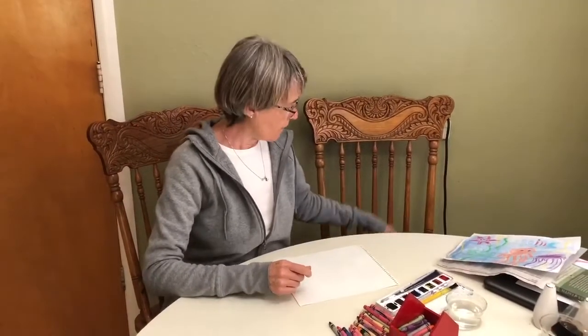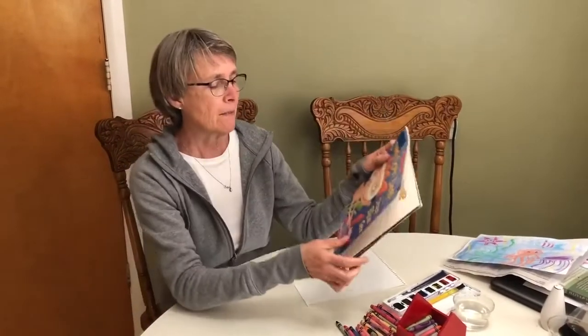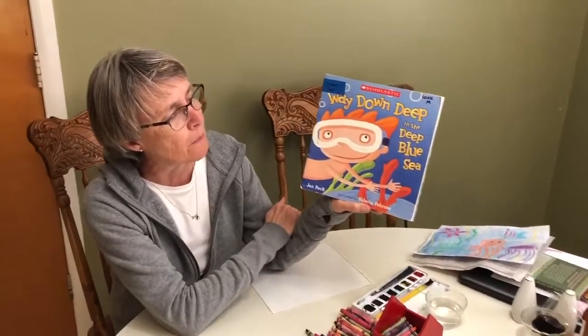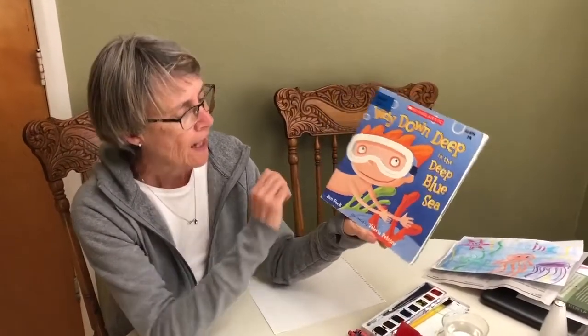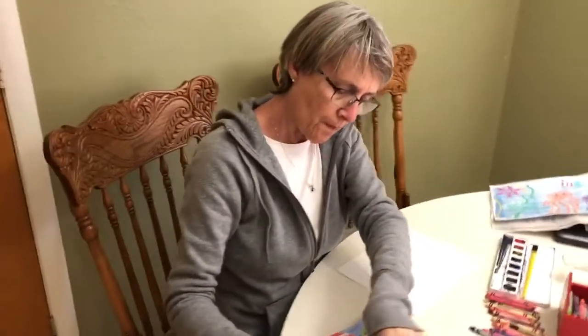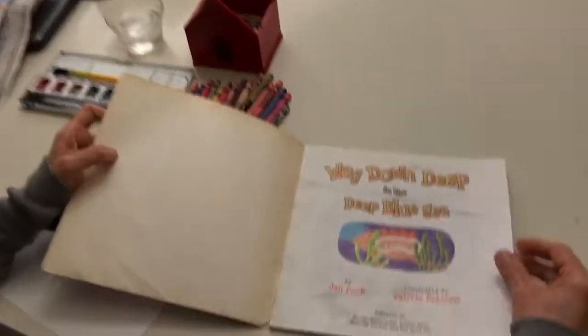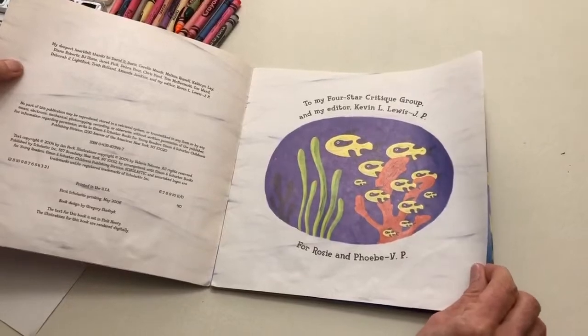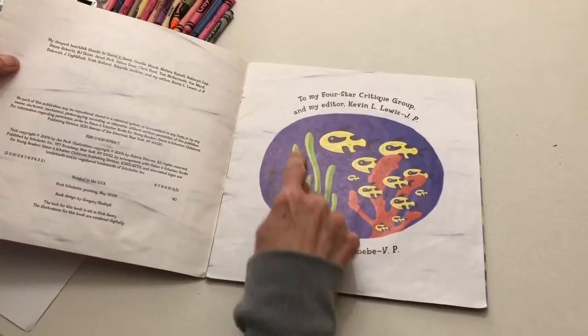Before we make the picture I thought it'd be fun to read a book about some things that live in the ocean. It's called 'Way Down Deep in the Deep Blue Sea.' This book is written by Jan Peck and illustrated by Valerie Petron. There are some fish that live in — this is seaweed. Different kinds of sea plants live in the ocean too.